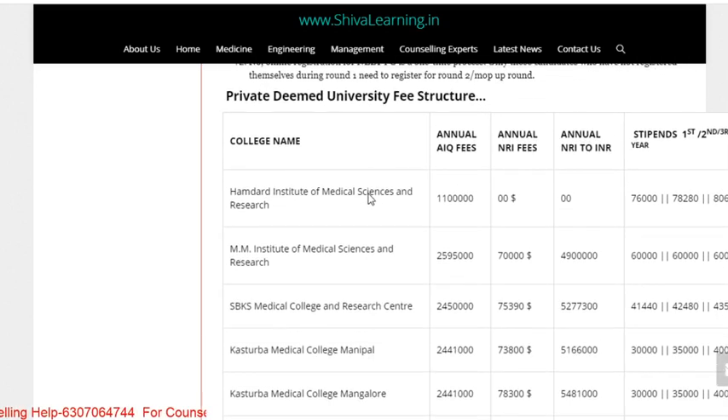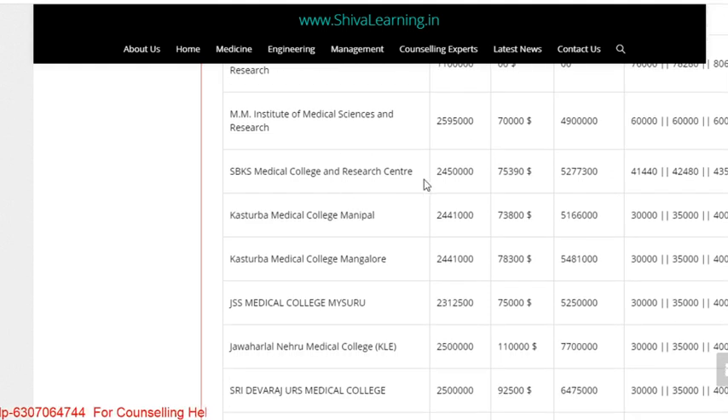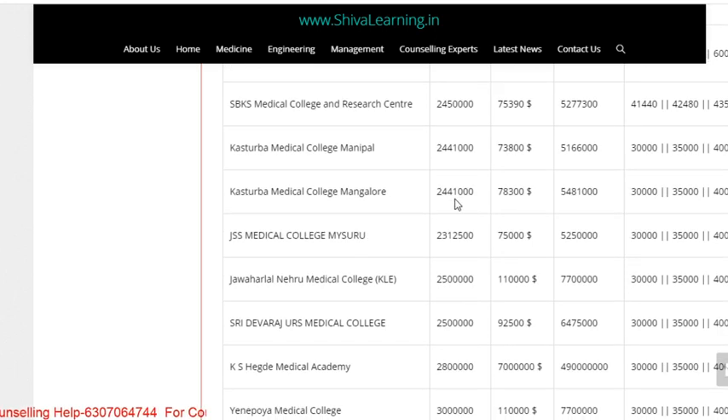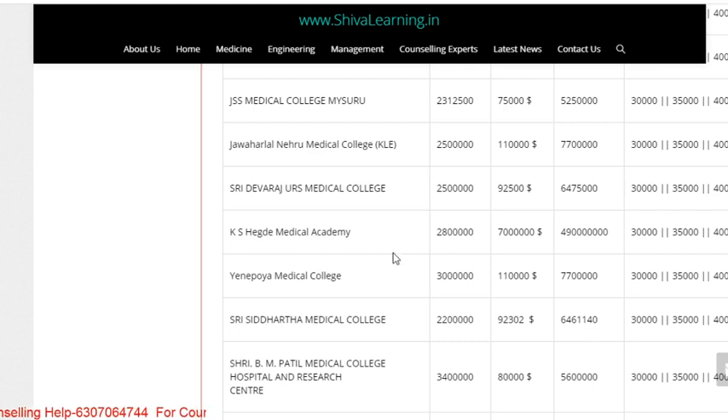The fee structure for deemed colleges is listed on the website. Hamdard Institute of Medical Sciences, Delhi: 11 lakhs per annum. MM Institute of Medical Sciences and Research, Maulana: 25 lakhs. Another college is approximately 26 lakhs. SBKS Medical College and Research Center: 24 lakhs. Kasturba Medical College Manipal: 24.41 lakhs. Mangalore campus fees are similar. GSS Medical College, Mysuru: 23 lakhs. Jawaharlal Nehru Medical College: 25 lakhs. Shri Devaraj Medical College (also called Adichunchanagiri): 25 lakhs.